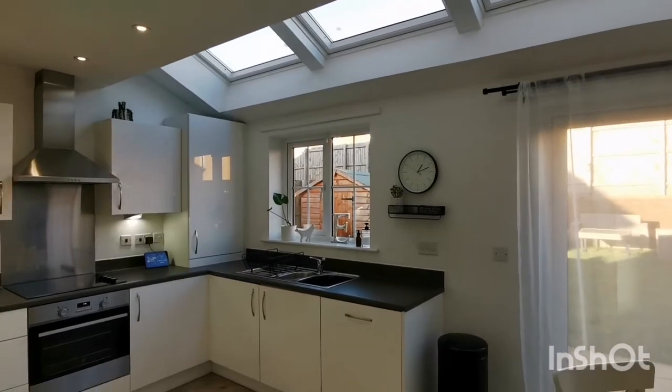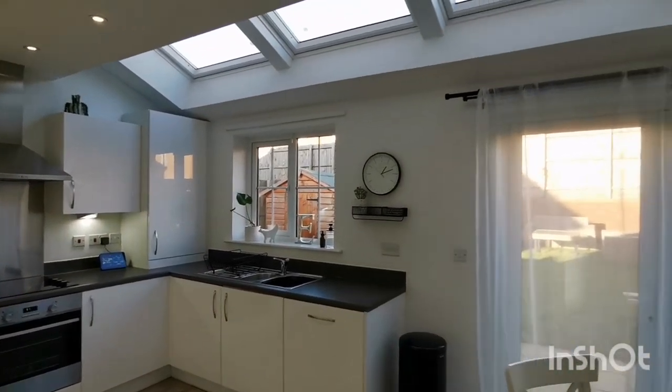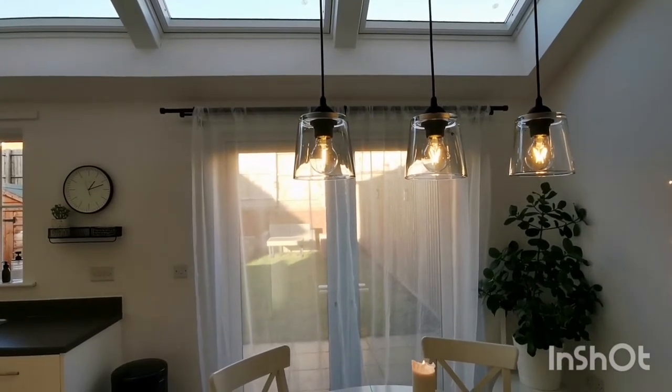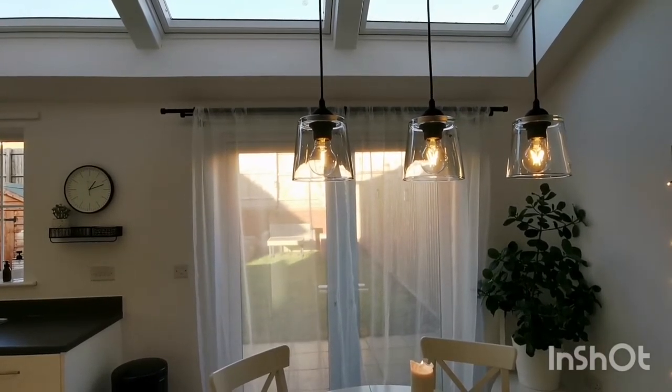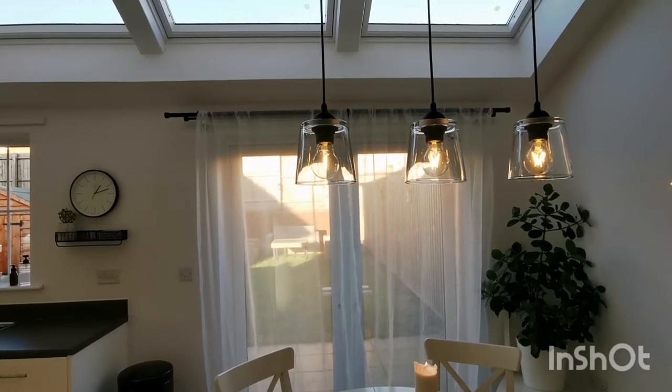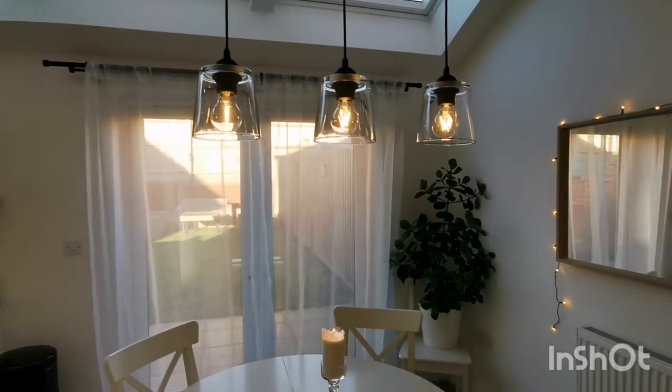Spotlights, under-cabinet lighting, as well as the triple light above my dining table from Wayfair give me a few different lighting options for different activities taking place in the kitchen area, as well as the fairy lights on the mirror which just give us a cozy atmosphere at night.